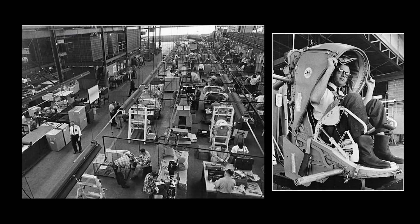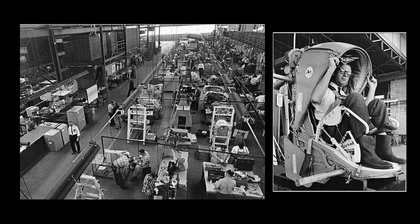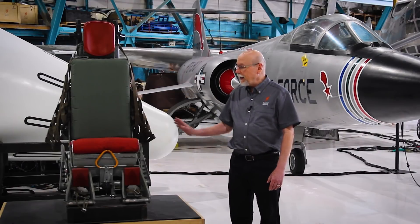This ejection seat was designed by Stanley Aviation. Bob Stanley formed Stanley Aviation to create wonderful escape mechanisms for jet and high-speed airplanes. So for the Lockheed F-104, they designed this seat.